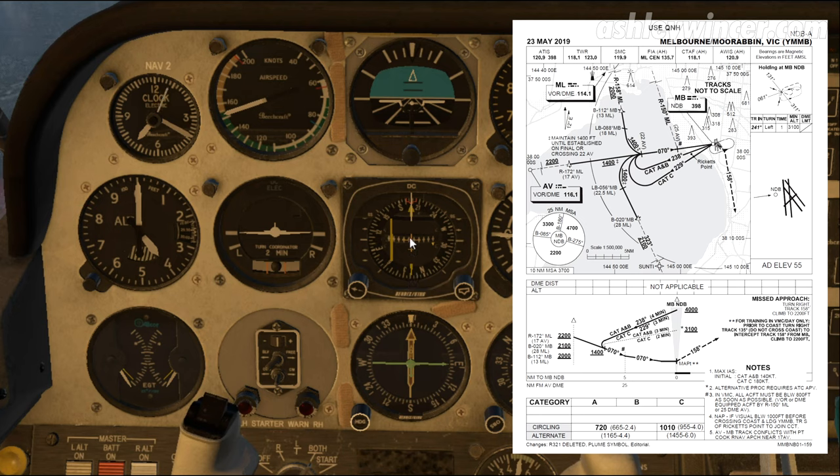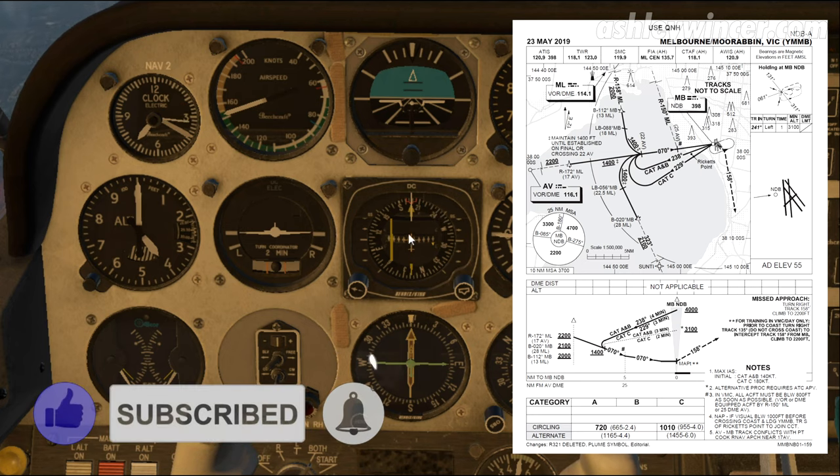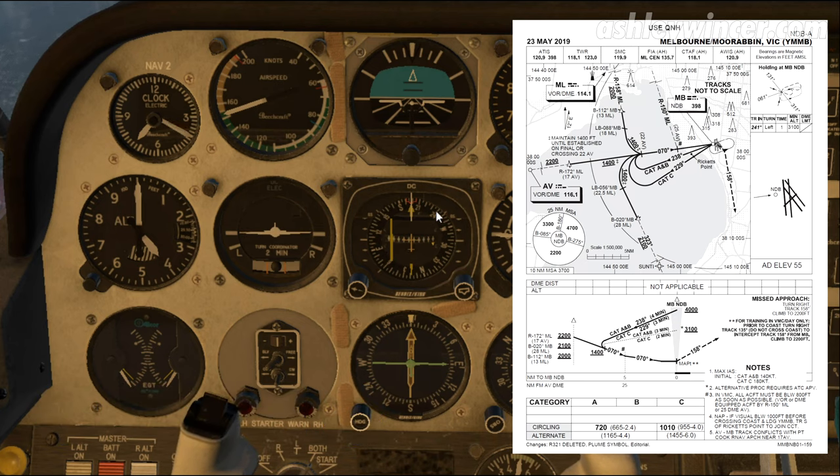It's a left-hand holding pattern at 4,000 feet. We'll go direct entry, left-hand hold, then we'll go outbound 238 and come inbound 070.